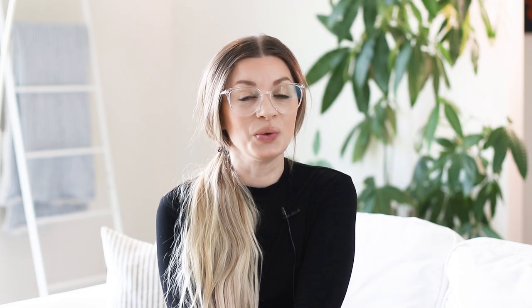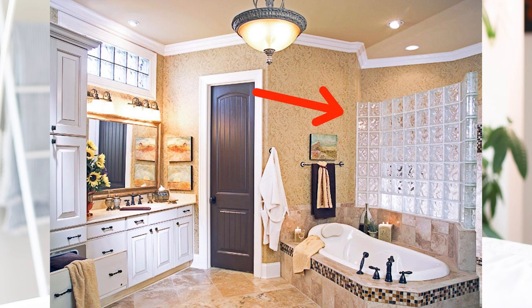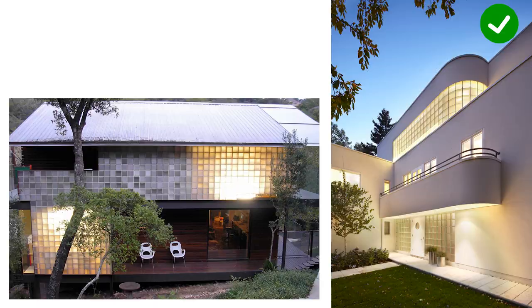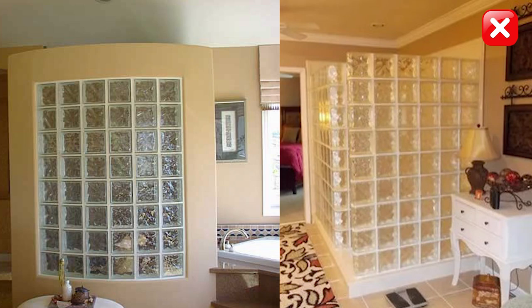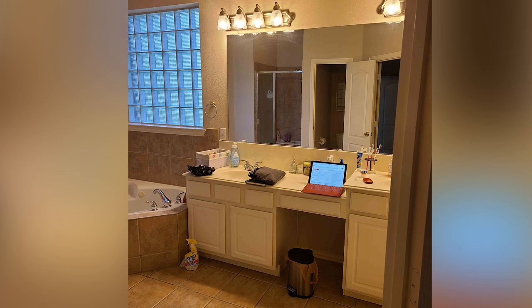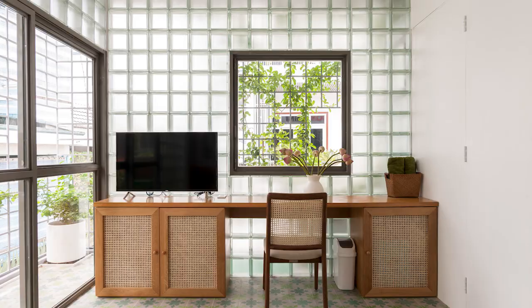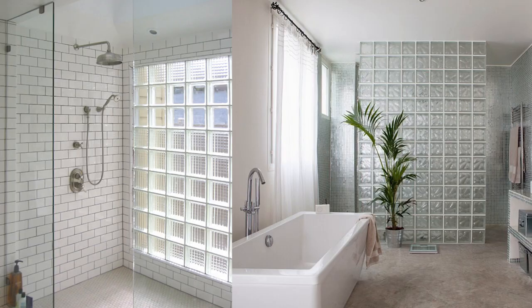Glass blocks. Some designers will tell you glass blocks are 80s and should stay there, while others argue they're timeless — and I agree, there's glass blocks and there's glass blocks. In the right style of home and setting, glass blocks can actually be magnificent. But the more common glass block that most people react to is the 80s–90s type. If you've got glass blocks in the bathroom alongside dated doors, paint, vanities, light fixtures, and flooring, then yes, those glass blocks are going to be screaming dated. They're difficult and costly to remove, so I'd suggest updating the dated surroundings first. If you can make the surroundings look bright and fresh, the glass blocks won't stand out quite so much.